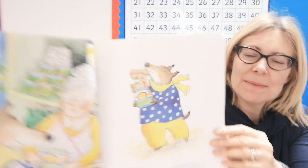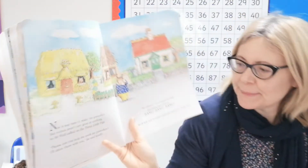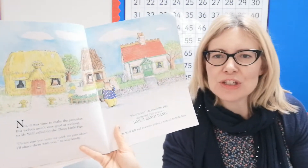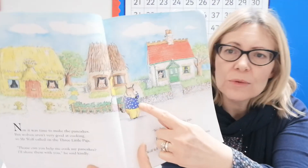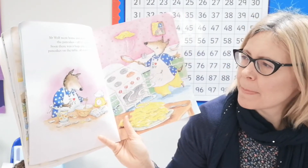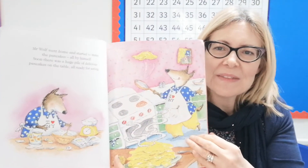Oh, those eggs are really making me nervous! Now it was time to make the pancakes, but wolves aren't very good at cooking, so Mr. Wolf called on the three little pigs. 'Please can you help me cook my pancakes? I'll share them with you,' he said kindly. 'No chance!' chorused all of the pigs, slamming their doors — bang bang bang! Mr. Wolf felt sad because nobody wanted to help him — he's got his hanky out and he's mopping his eyes. Mr. Wolf went home and started to make the pancakes all by himself. Soon there was a huge pile of delicious pancakes on the table, all ready for eating. What a lovely smell — and he's flipping away with the last one. What a clever guy!